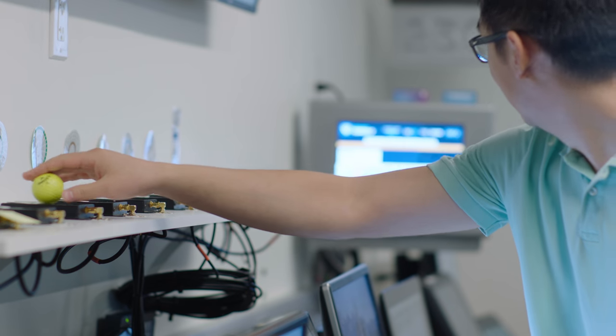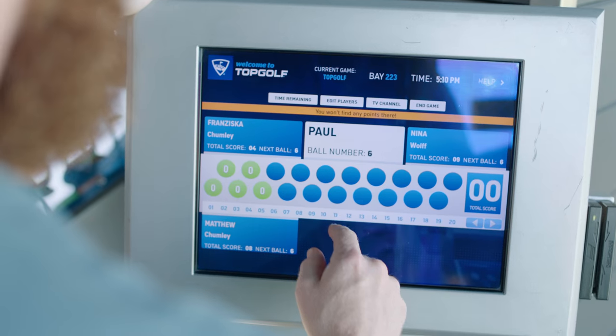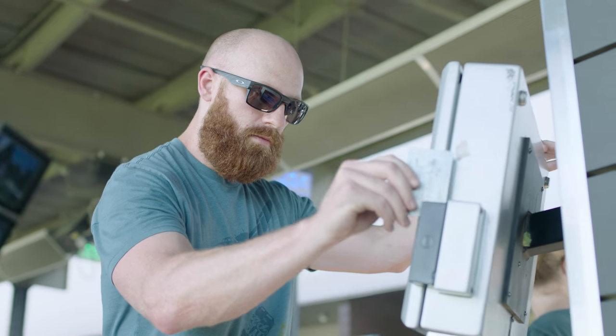In respect to DevOps, New Relic has really helped us be able to see from beginning of development all the way through to production. By having this end-to-end user view, we've been able to increase our efficiency by about 30% when it comes to troubleshooting these issues that we have at the venue.